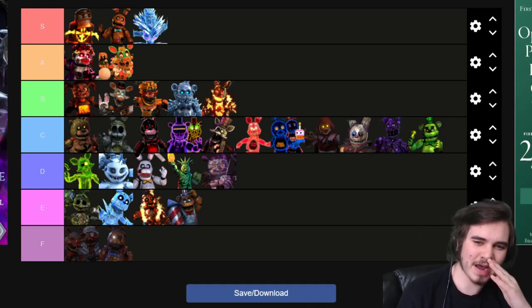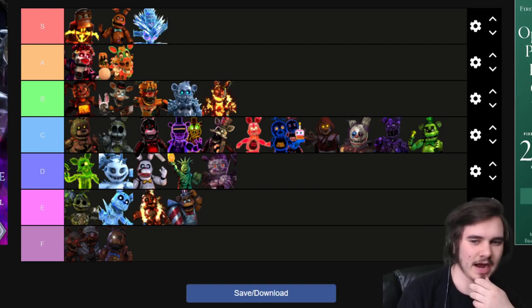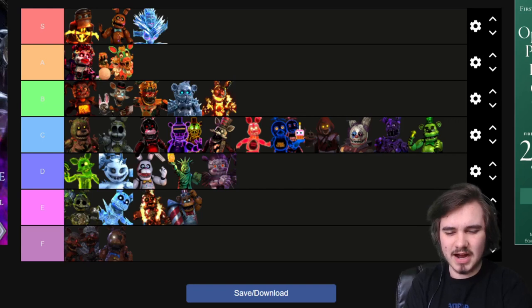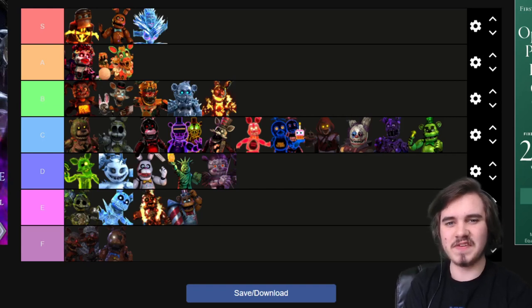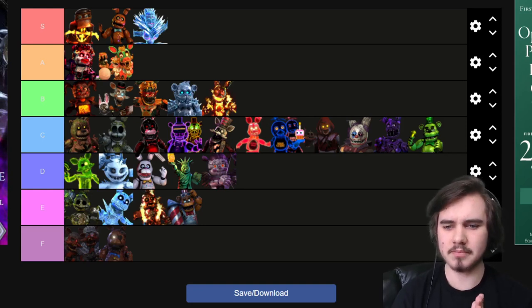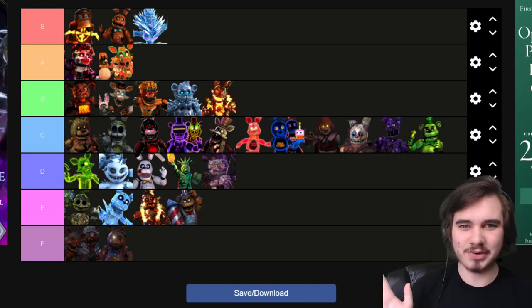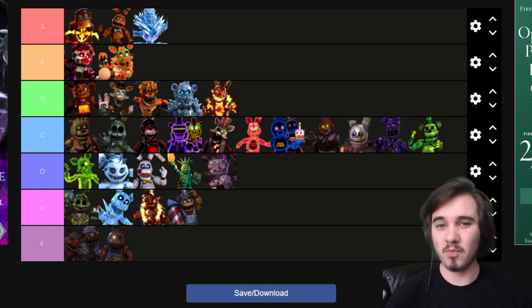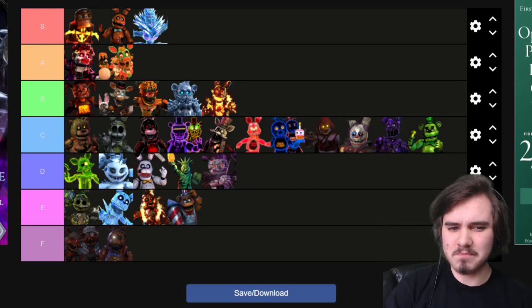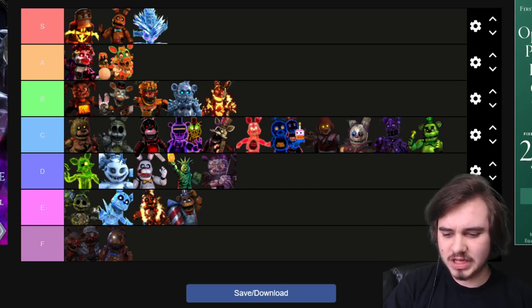So I think this is my final tier list and I'm pretty happy with this. Obviously, this is all my own opinion. Feel free to tell me your favorites down in the comments. I think for the most part, Illumix is pretty good at releasing pretty good skins. Of course, you have the bottom two tiers which are the bottom of the barrel.